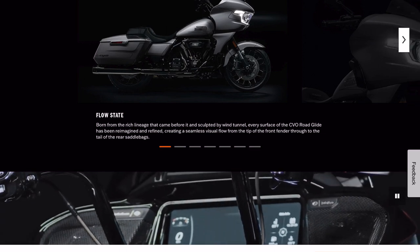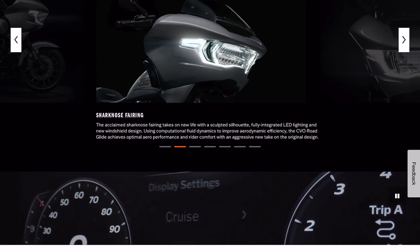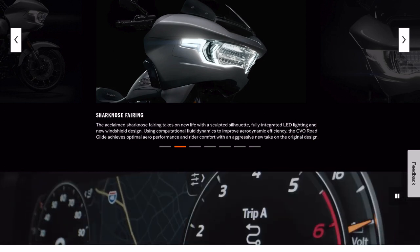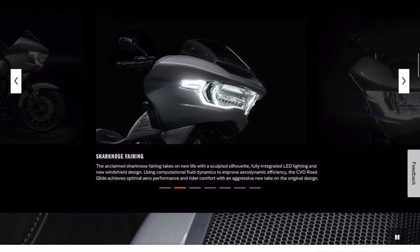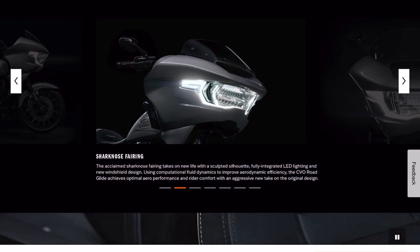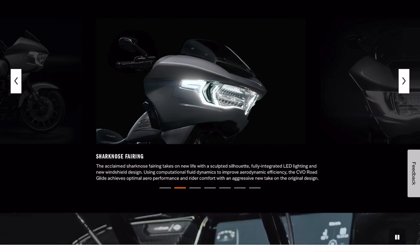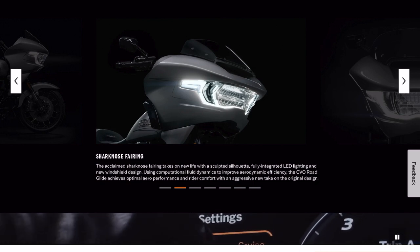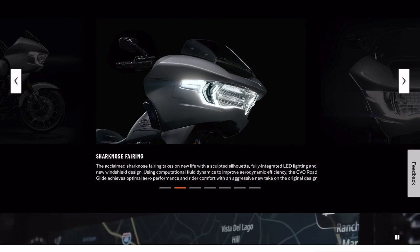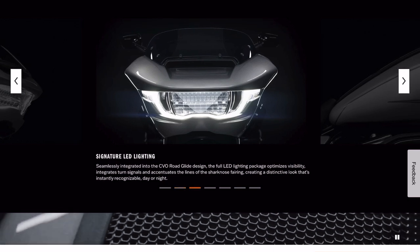So a bunch of marketing here. 'The Sharknose Fairing takes on new life. Fully integrated LED lighting. The new windshield design uses fluid dynamics to improve efficiency.' So they did some wind tunnel testing. It says optimal aero performance for rider comfort and aggressive new take on the design — we shall see.